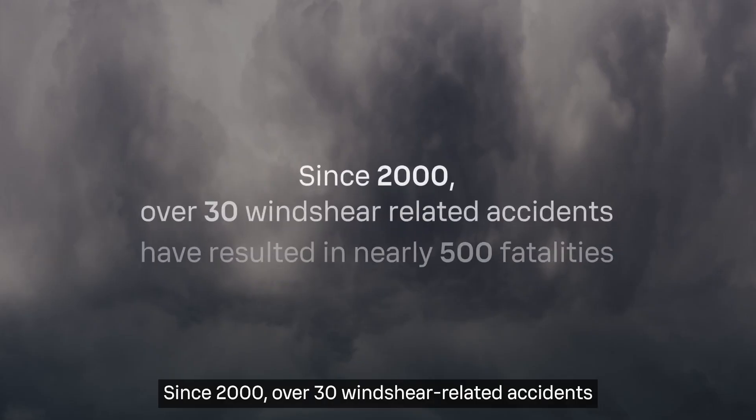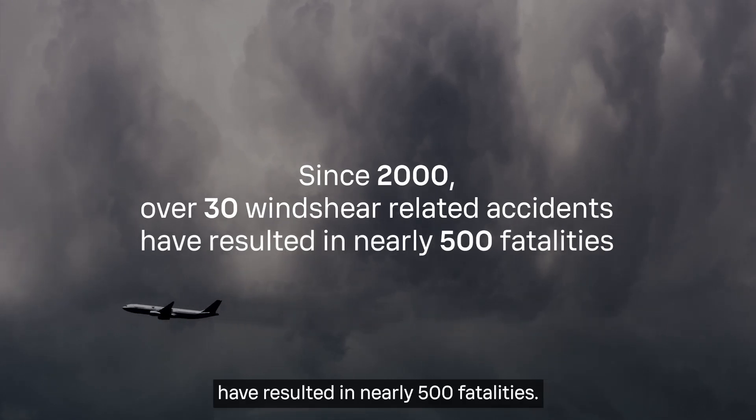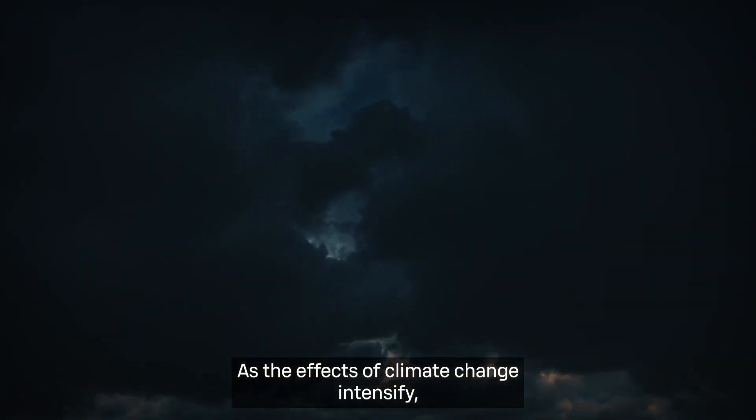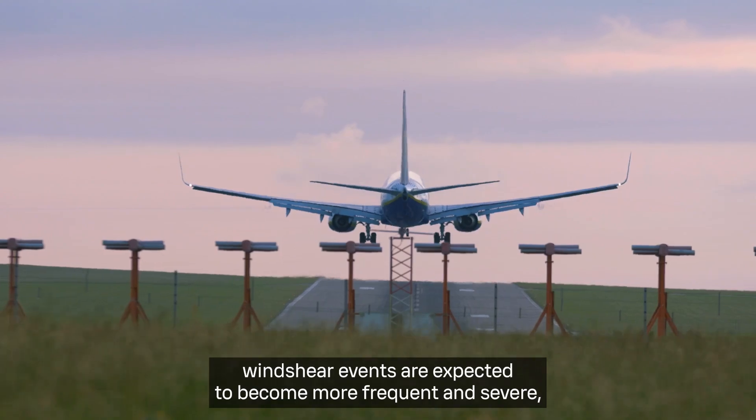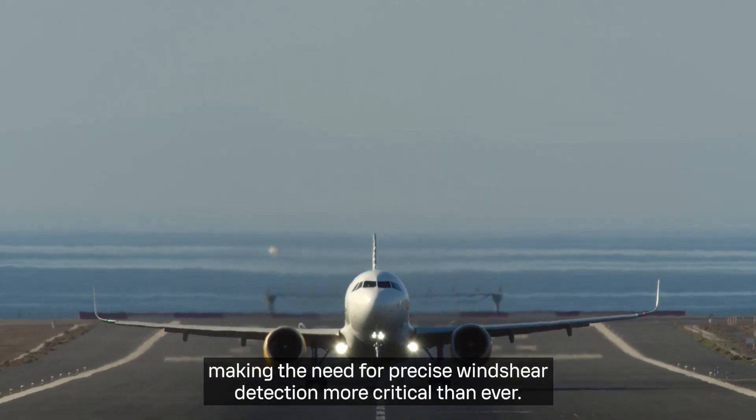Since 2000, over 30 wind shear-related accidents have resulted in nearly 500 fatalities. As the effects of climate change intensify, wind shear events are expected to become more frequent and severe, making the need for precise wind shear detection more critical than ever.